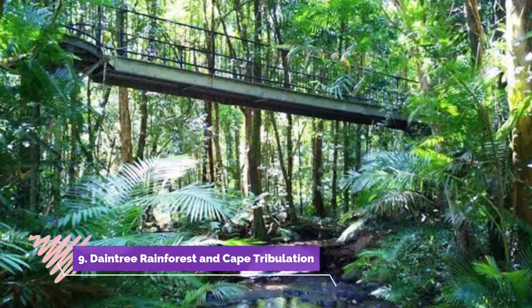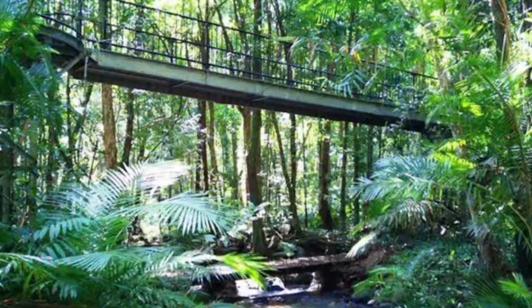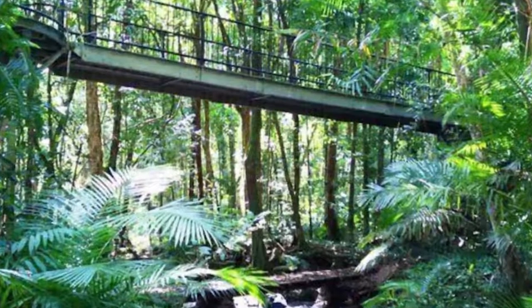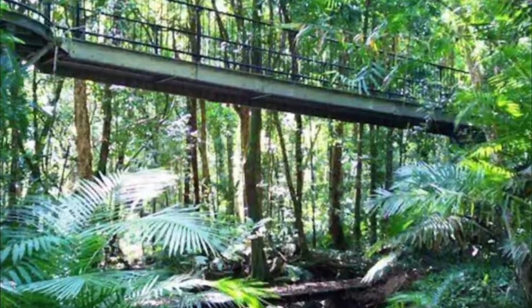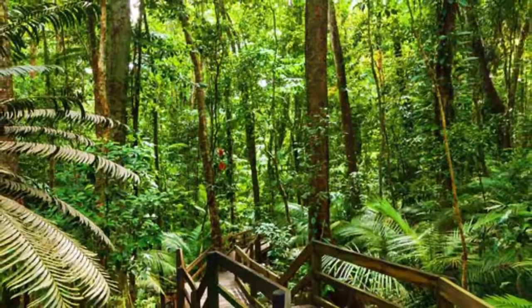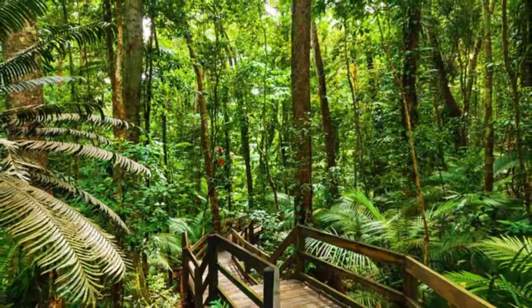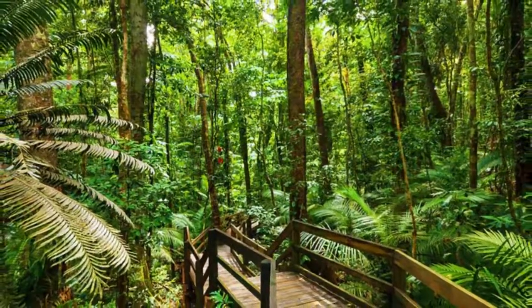Number nine: Daintree Rainforest and Cape Tribulation. About 140 kilometers north of Cairns, Cape Tribulation is one of the few places on earth where two of the planet's richest ecosystems merge — the Daintree Rainforest and the Great Barrier Reef. Both of these natural wonders are UNESCO World Heritage Sites, and you can easily visit them on a day trip from Cairns.